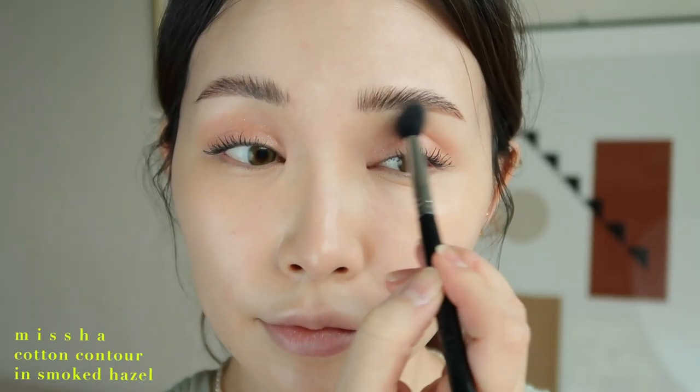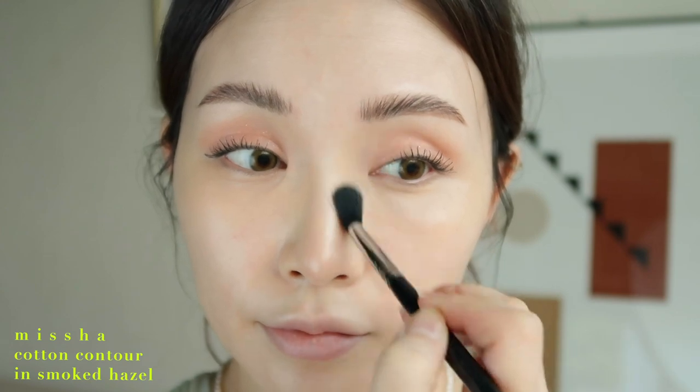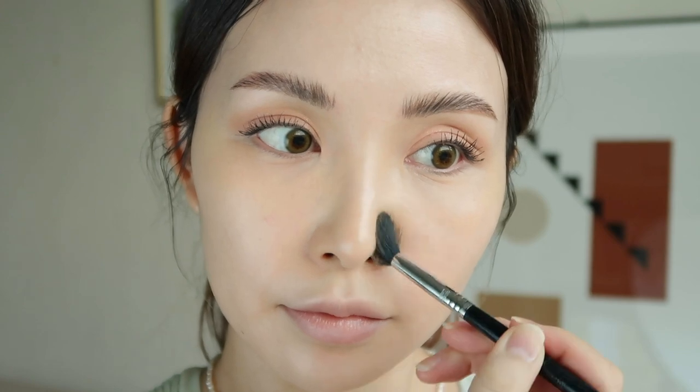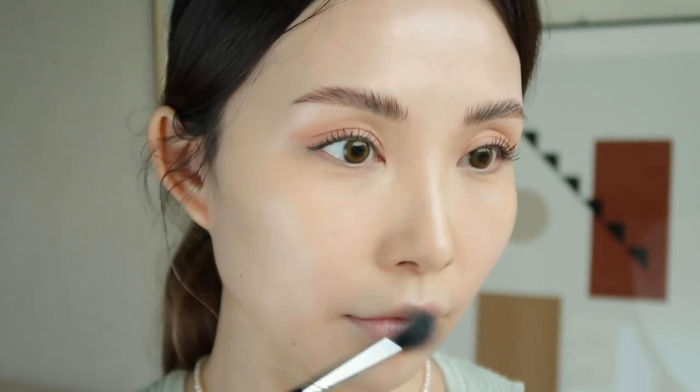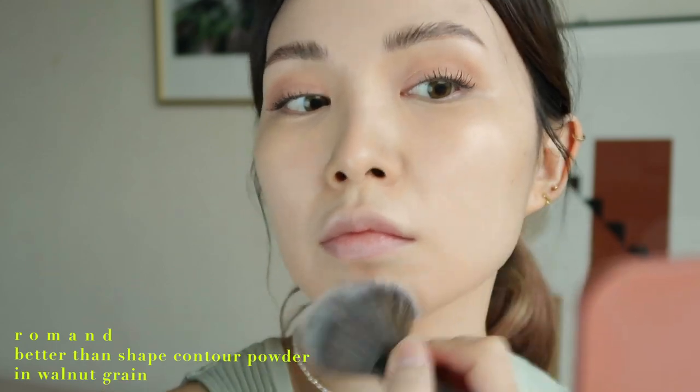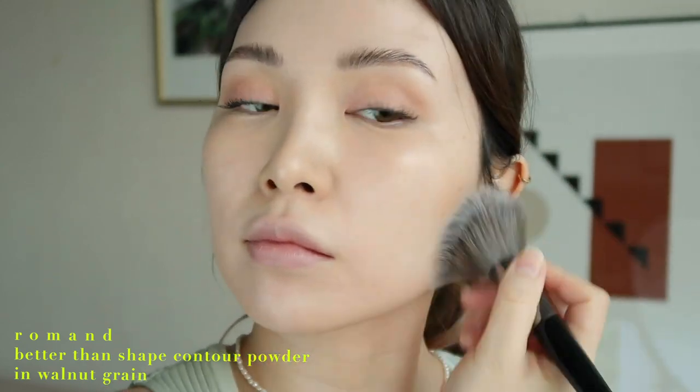Now let's add more definition to the face. I'm using Missha's Cotton Contour in Smoked Hazel to contour the eye crease and nose area — no heavy contouring, just subtle definition to bring out the features a little bit. Then I'm sweeping the Roman Better Than Shape Contour Powder Brush lightly over the hairline, temples, and jawline.